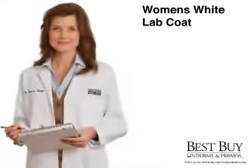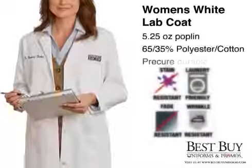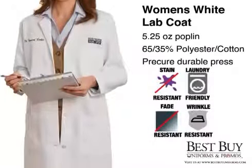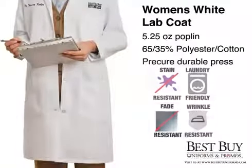The Women's White Lab Coat can stand up to the everyday wear and tear of long medical work days and protect your clothing with its laundry friendly 5.25 oz Coplin Weave Blend of 65-35 Polyester and Cotton with a Pre-Cura Durable Press Finish.